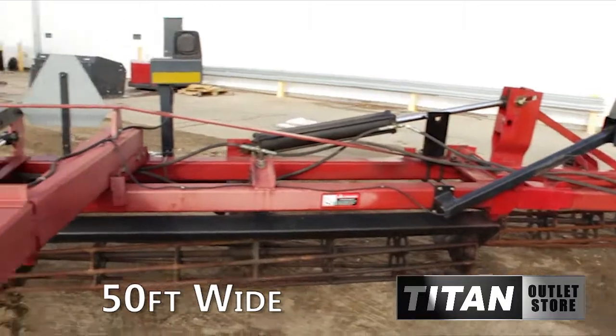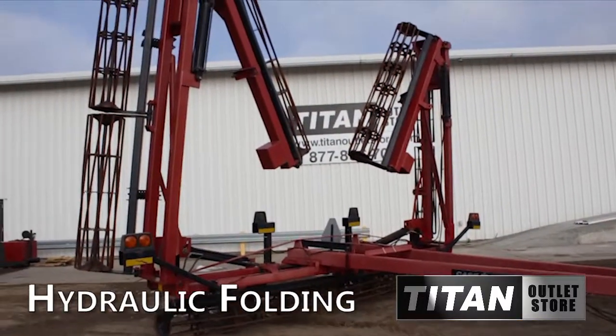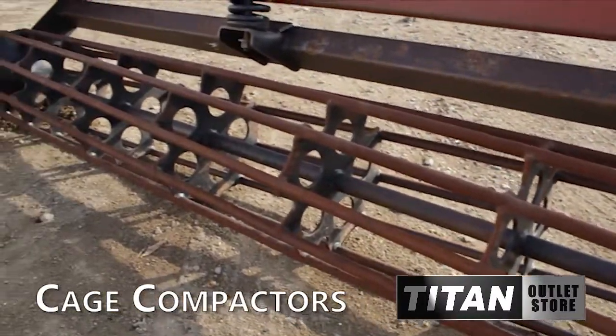When fully extended, this Case IH-110 has a span of 50 feet. The frame is built in five sections and the folding is hydraulic. This Crumbler features cage compactors.